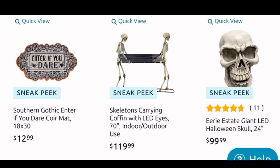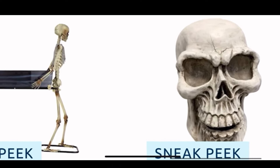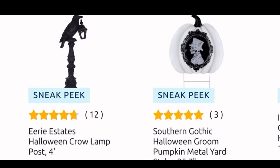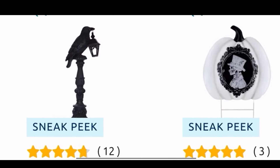Then over here they have the skull head, which I kind of like — I like the shape of that one. It is a big one, it's a giant LED and it's a hundred dollars, 24 inches tall. Look how cool it is; he doesn't look super super scary, he looks kind of like a fun skull. And then down here they have the crow lamp post — it is four feet tall for $120.